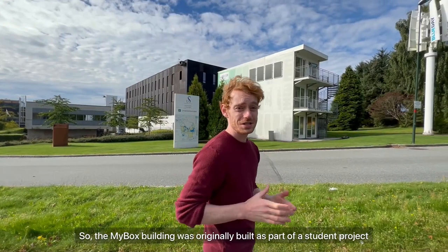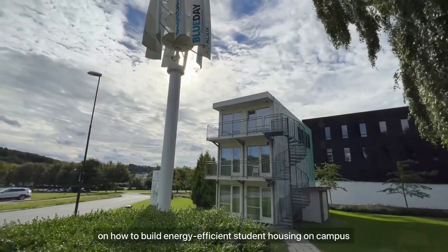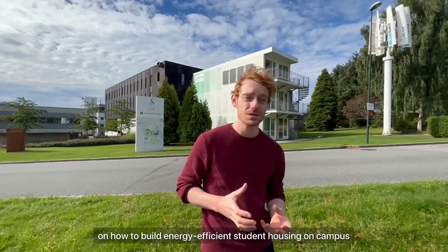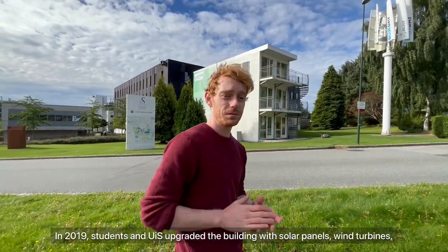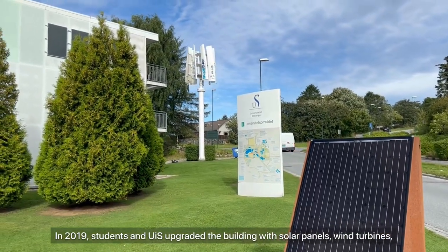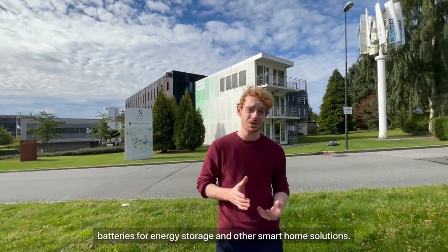The MyBox building was originally built as part of a student project on how to build energy-efficient student housing on campus. In 2019, the students and the UIS upgraded the buildings with solar panels, wind turbines, batteries for energy storage, and other smart home solutions.